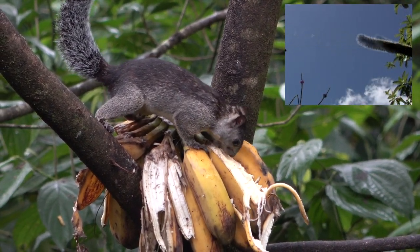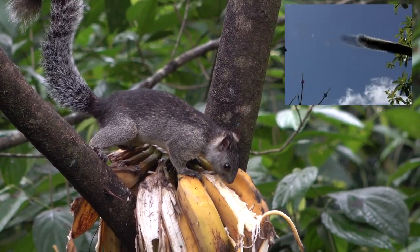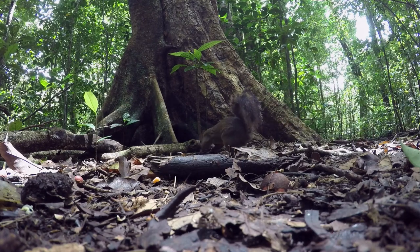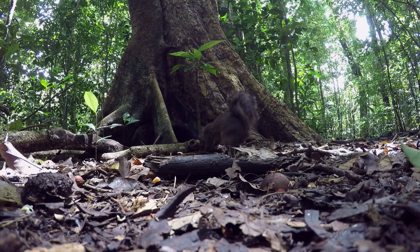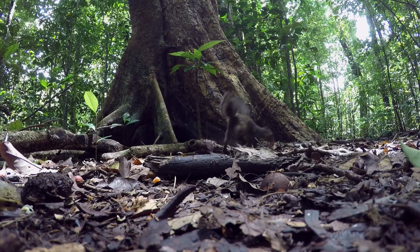Due to the fact they have tasty white meat, these squirrels are often hunted. One difference with other squirrels is that the red-tailed squirrel caches seeds to eat later, while the variegated squirrels just live for the moment, so are probably not good seed dispersers.